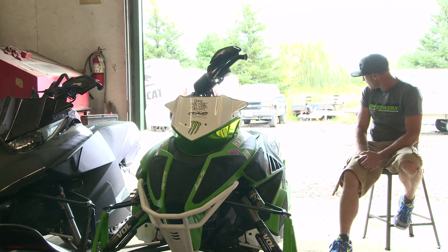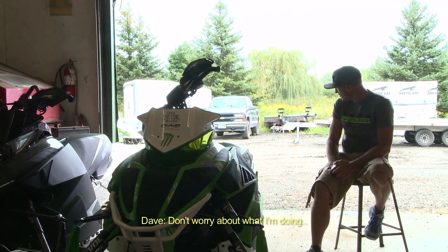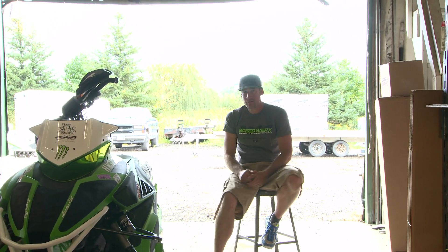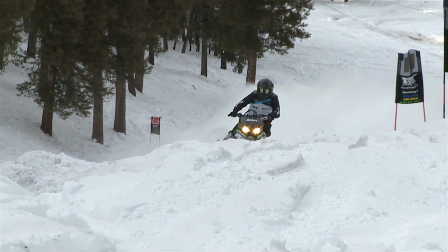My name is Rob Kincaid. I'm part of the Arctic Cat race team and Team Arctic. My name is David McClure. I'm from Swan Valley, Idaho. I'm a factory Arctic Cat hill climb racer and backcountry rider.